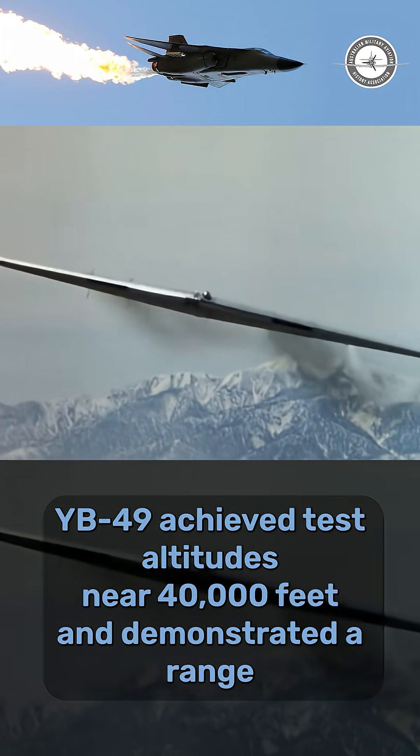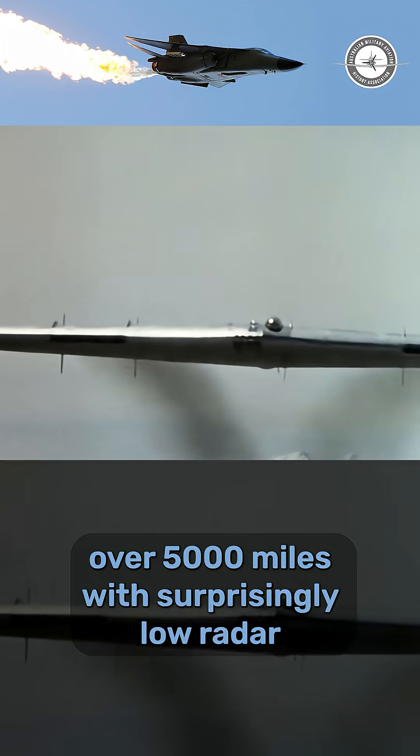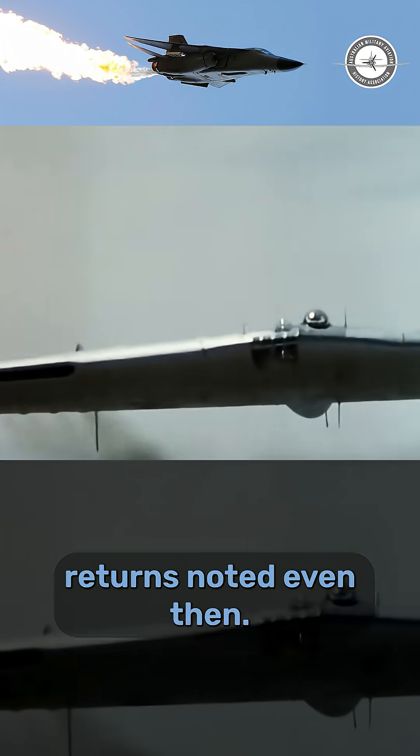The YB-49 achieved test altitudes near 40,000 feet and demonstrated a range over 5,000 miles, with surprisingly low radar returns noted even then.